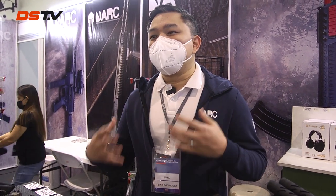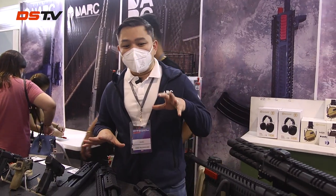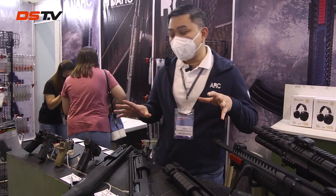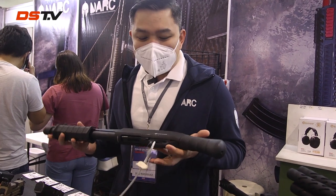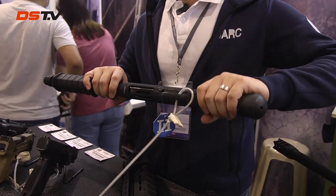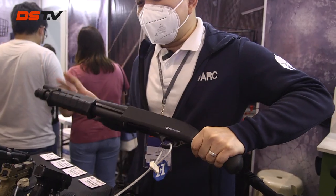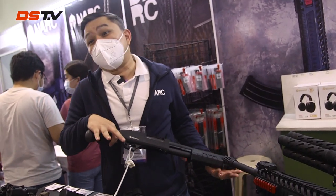Good afternoon. I'm Dino Rodriguez of Defensive Armament Resource Corporation, or DARK. DARK is a company that started in 2010, importing firearms mostly from the US and Turkey. Today I'm going to show you the Turkish shotguns that we have, which are very unique compared to the rest in the market. This is our MHX model, the base model — a 12-gauge pump-action shotgun that carries four shells and has a bird head stock for easy manipulation, compact design, perfect for home defense.